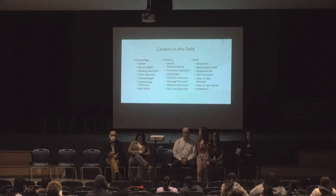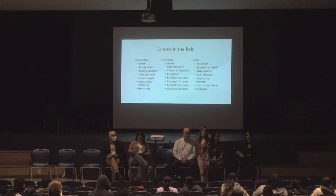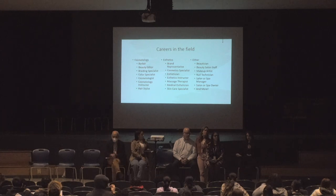There are a lot of careers in these fields. For cosmetology, you can be a hair stylist, a color specialist, or a cosmetology instructor. For aesthetics specifically, you can be a massage therapist, a medical esthetician, or a cosmetics specialist. With either license, you can also be a nail technician, spa or salon manager or owner, as well as a makeup artist.